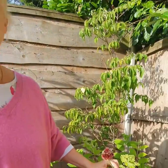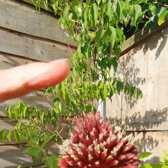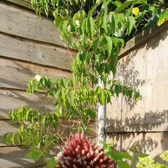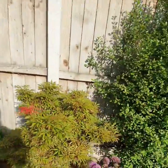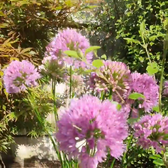This is Allium Red Mohican — it's a very pretty allium. It has a little tufty bit on the top as you can see, and it's a late flowerer. We also have a little one along here called Millennium, which is a really pretty, very pretty purple, and that flowers all through the summer.